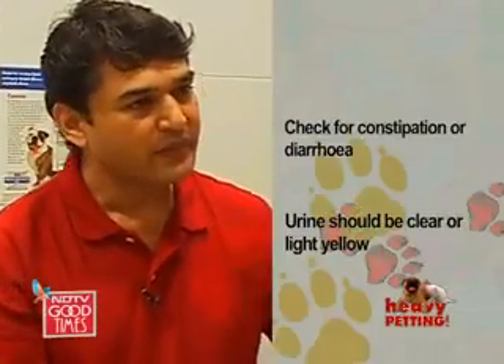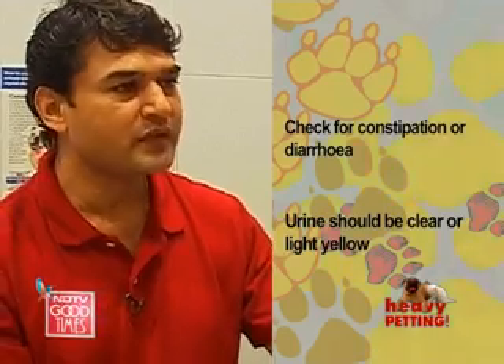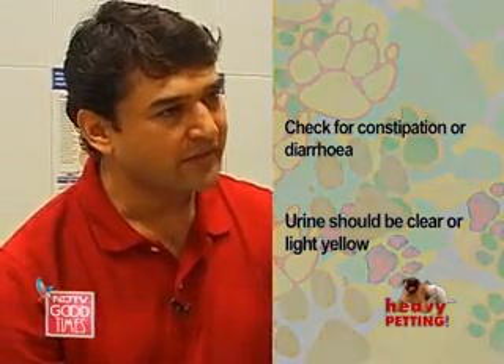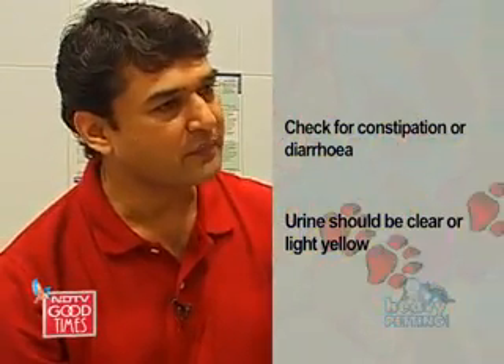Also the stools and urine should be checked. The stool should be well formed — no constipation, no diarrhea. And the flow of the urine should also be neat and clean.